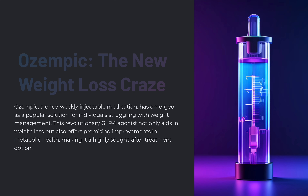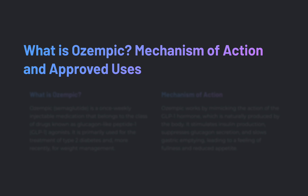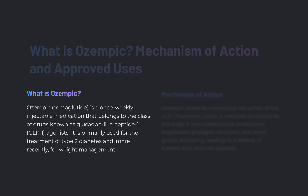It not only aids in weight loss but also offers promising improvements in metabolic health, making it a highly sought-after treatment option. So what is Ozempic and what is the mechanism of action? Ozempic is semaglutide, a once-weekly injectable medication that belongs to a class of drugs known as glucagon-like peptide-1, or GLP-1 agonists.